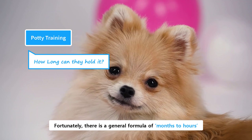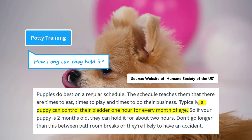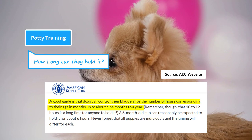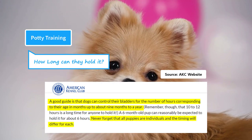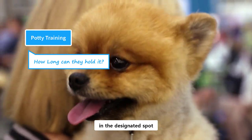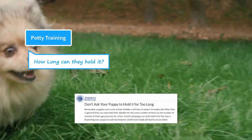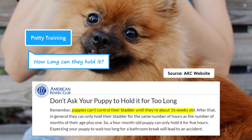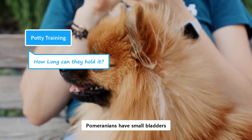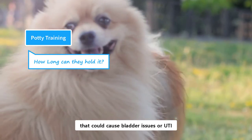Fortunately, there is a general formula of months to hours, which is often used to calculate their holding ability. According to the Humane Society of the United States, a puppy can control their bladder one hour for every month of age. The American Kennel Club also recommends this general guideline of months to hours. However, these are upper limits and do not strictly apply to every puppy. Pomeranians are small dogs and have small bladders. They need frequent breaks to relieve themselves in the designated spot. Puppies by birth don't have control over their bowel muscles, and they need a few months to get control of their bladders. According to AKC, this duration is around four months. As they mature, they are able to hold it, but prior to that, they have a loose control and need frequent potty breaks. Pomeranians have small bladders and should not be expected to hold it for longer. If they are forced to hold it for long times, that could cause bladder issues or urinary tract infections.